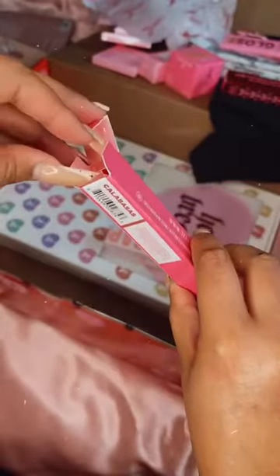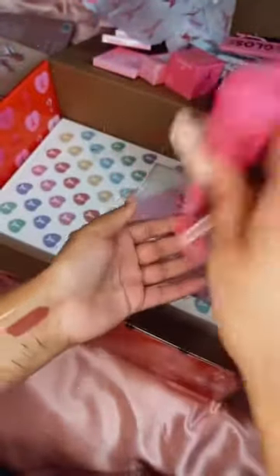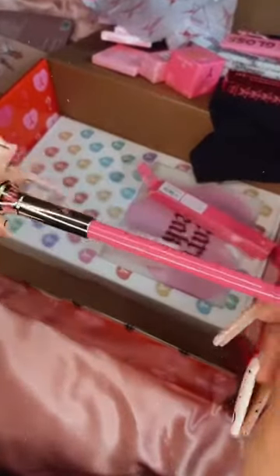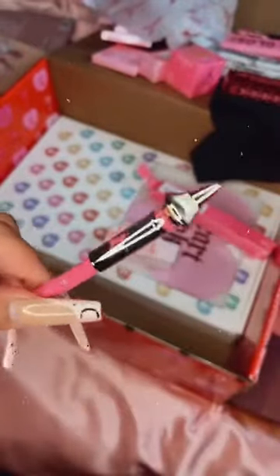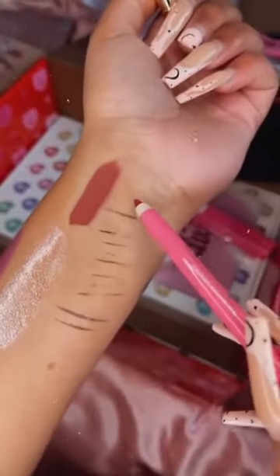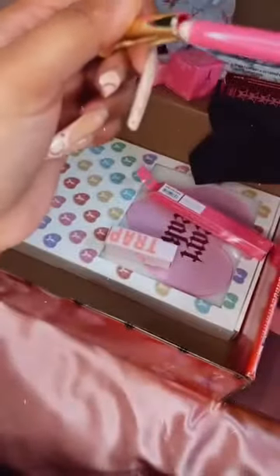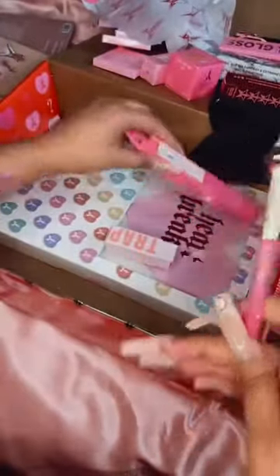There we go! So this is a lip pencil — I've never tried his lip pencils before. The Jeffree Star lip pencil — I love the packaging, it really goes well with the gloss. Let me swatch this — it's like a nude. No, actually it's like a bright neon pink. It's super pigmented and a very pretty colour. I really like this one and I think I'd actually use it because I usually go for pink lip liners.